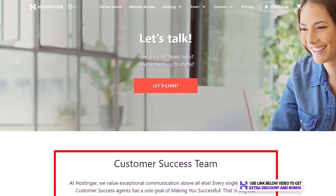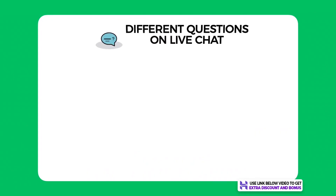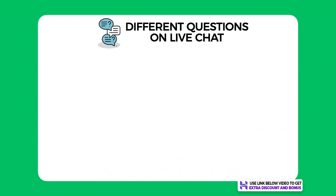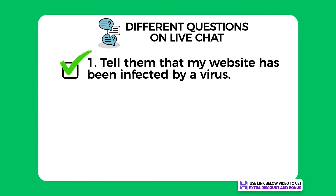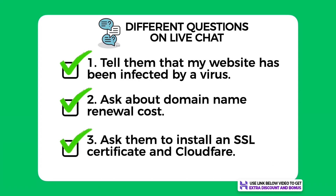Support — Hostinger provides customer support through email and live chat. I tested them out by asking three different questions on live chat. First, I told them I had been infected by a virus on my website and asked for their help. Second, I asked a quick question about their domain name renewal costs. Third, I asked if they could install the SSL certificate and Cloudflare for me, as I'm a complete newbie with no idea how to do this.